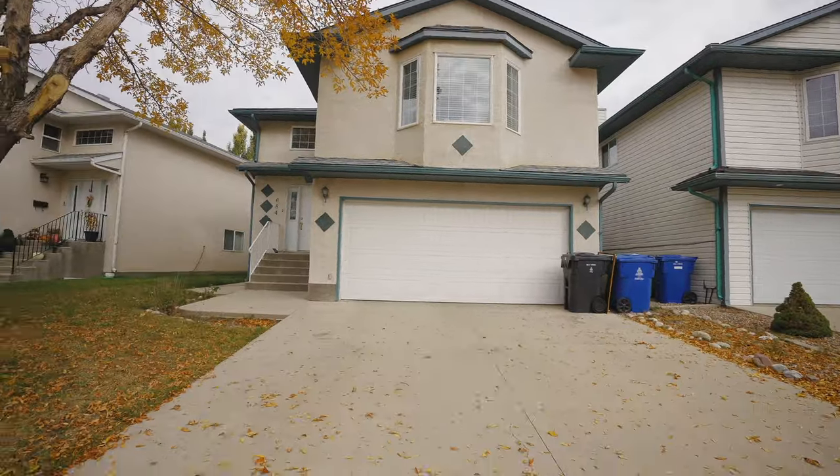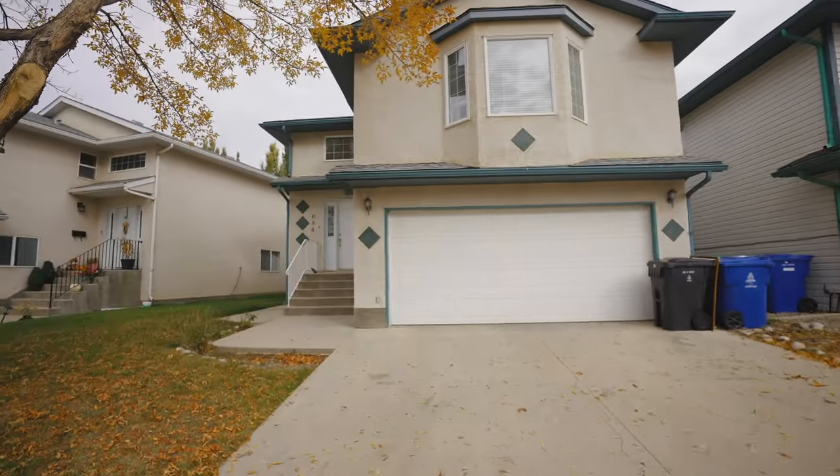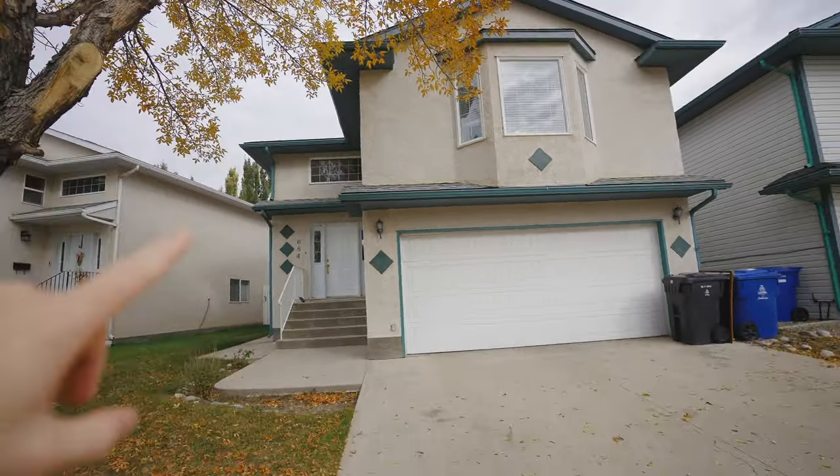Welcome to Heritage — this is the first property we're going to be seeing, just behind me. I chose this house because it is in Heritage, which is one of the more mature neighborhoods on the west side. Most neighborhoods on the west side are pretty new, but Heritage is a little bit older, which means you get beautiful mature trees just like this. On the outside, we have stucco siding, which is great — it lasts a really long time, not much maintenance. The roof is fairly new as well.